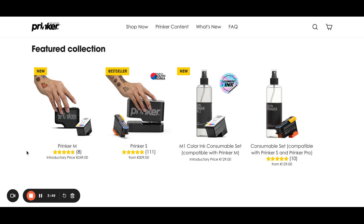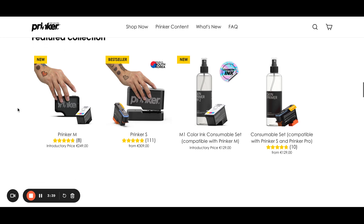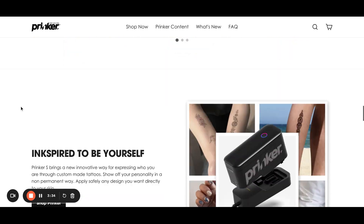You can charge $20 up to maybe even $50 per tattoo, so it could be quite lucrative and the return on investment could be less than one day.